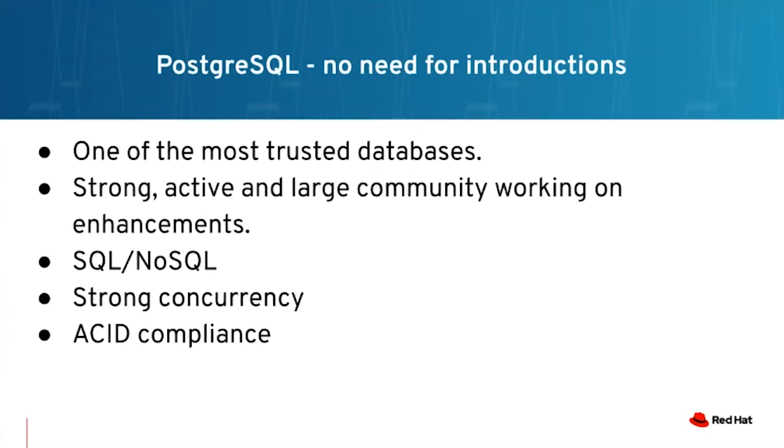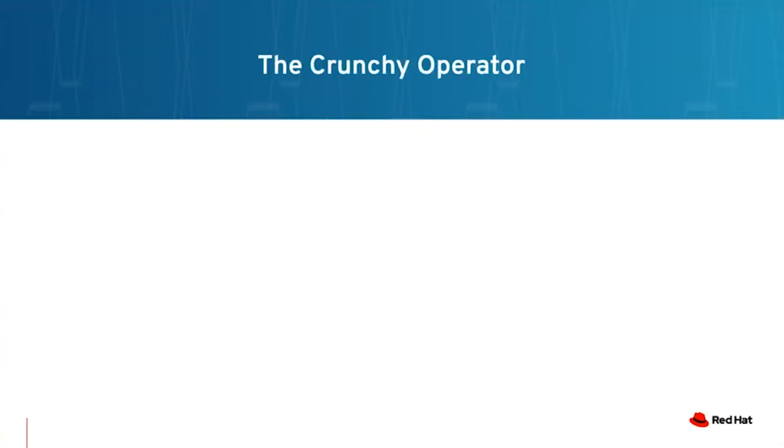So, Postgres is a very old and trusted database. Really no need to introduce it — massive community of developers actively contributing. And one that is not owned by a company on the West Coast. Support for SQL and NoSQL. Very strong concurrency. And yes, everyone knows Postgres. Now I'll give it to Greg and he'll talk about the Crunchy operator.